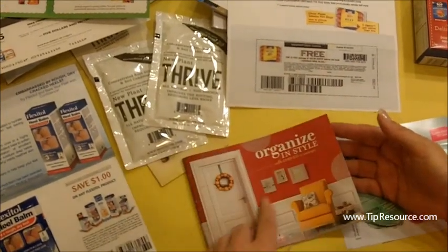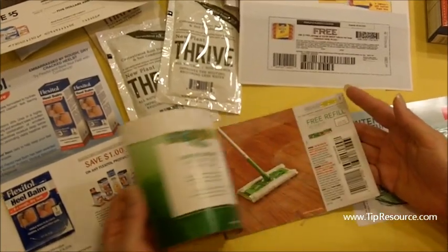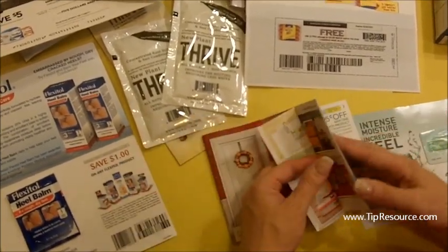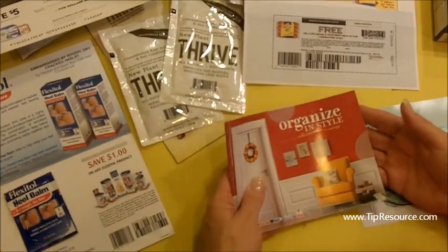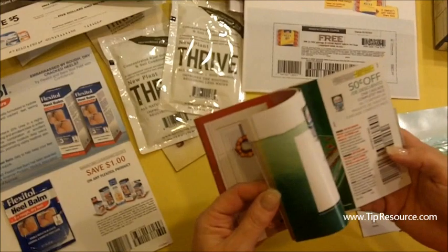Here's a $35 savings book organized in style. These come out every couple of months and I certainly do alert you to those — really high-value coupons. It's worth hanging onto these because the expiration date is quite a few months away.